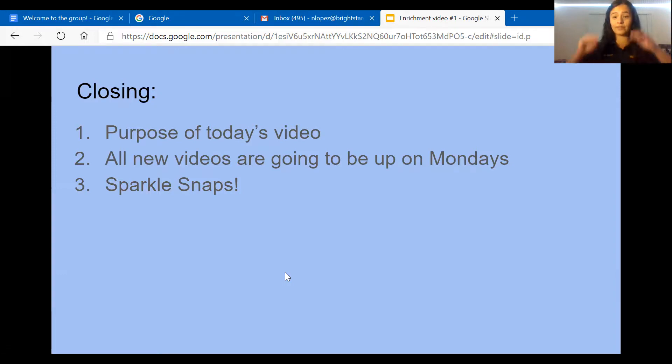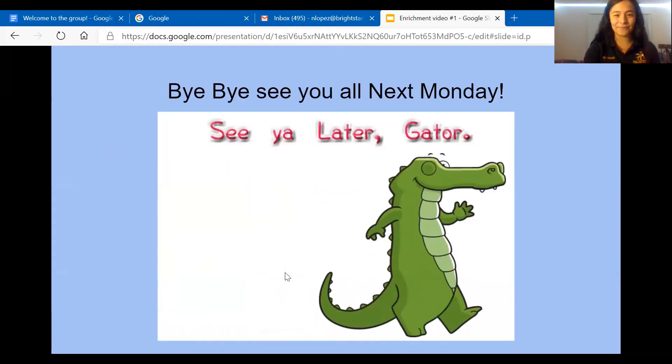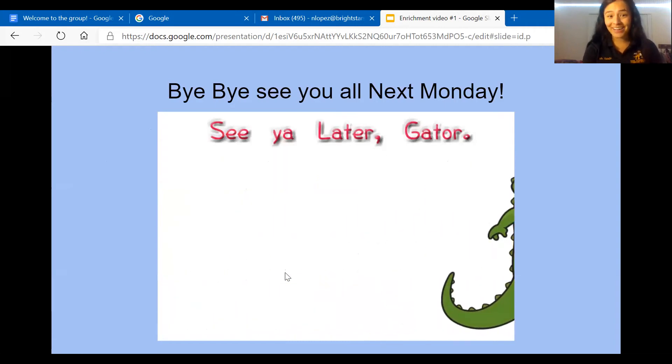Remember that all new videos are on Mondays, and if you ever get bored or want more things to do, we have videos on our enrichment website. For our closing we are going to do sparkle snaps — you snap like crazy, like fireworks all over the place! Ready? One, two, three — sparkle snaps, sparkle snaps! Thank you for joining me — it was awesome, and I will see you guys next Monday. See you later, gators — bye!